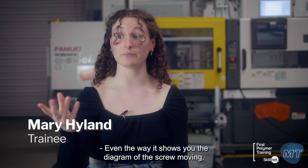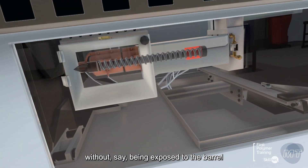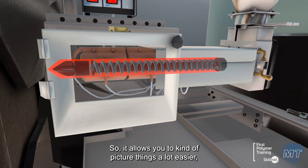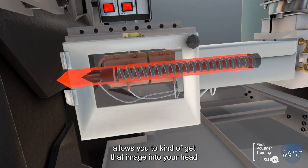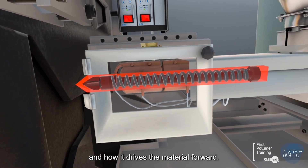Even the way it shows you the diagram of the screw moving — you're allowed to see that without being exposed to the bar, because obviously that's a lot of danger. So it allows you to picture things a lot easier and get that image into your head of how the machine actually works and how it drives the material forward.